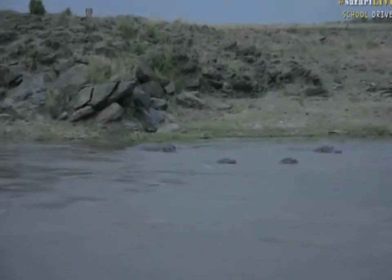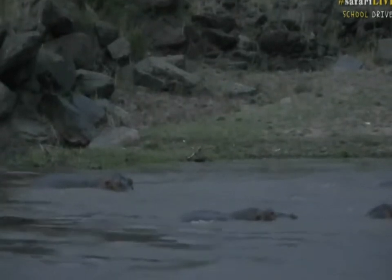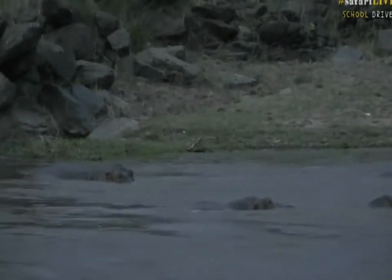These are some hippos' heads that are just sticking out of the water. Hippos come out at night time to eat grass, and we have some hippos that are outside eating some grass.